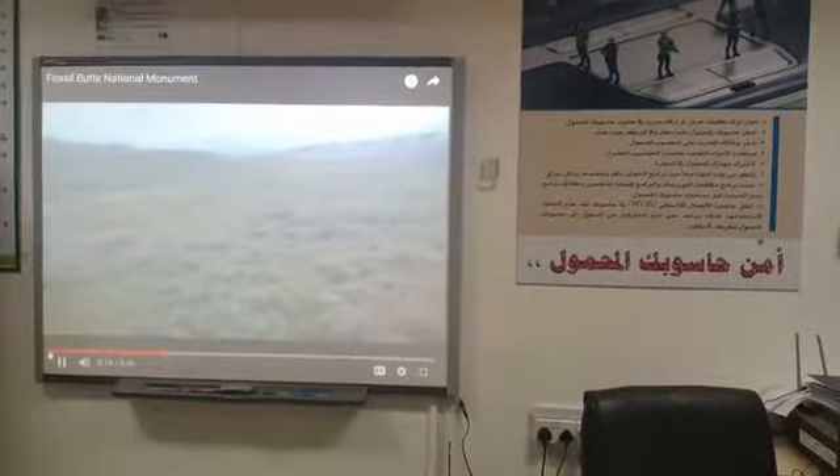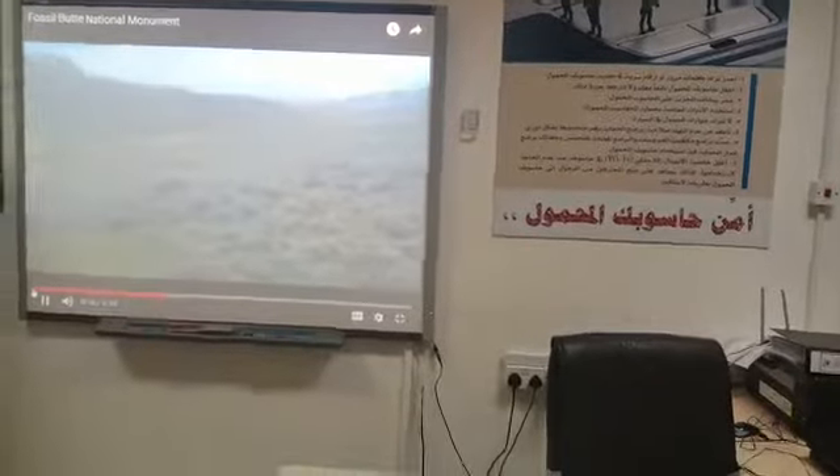We're doing a scan from the Visitor Center back to the Visitor Center. There are roads that go off of here.